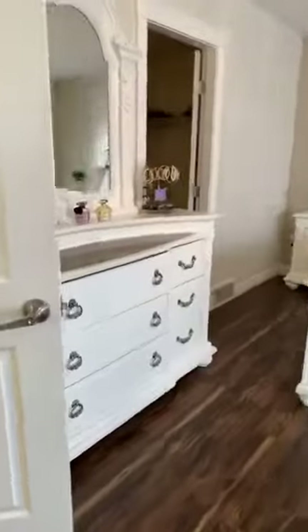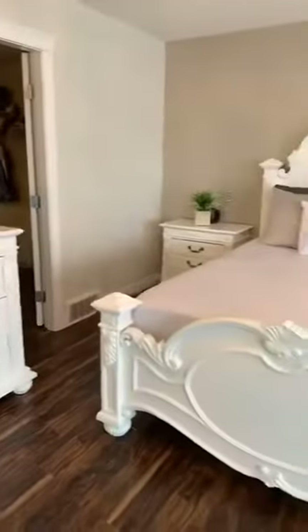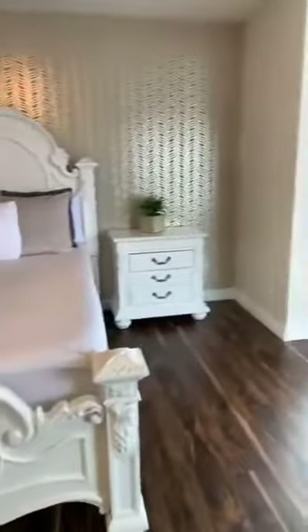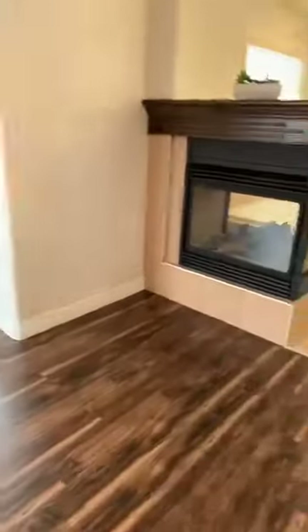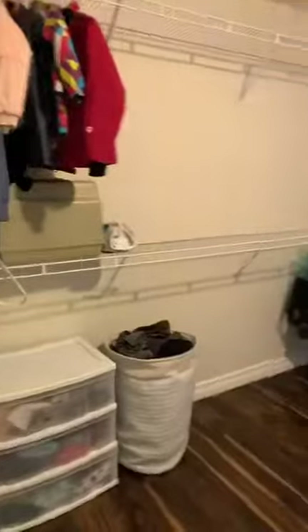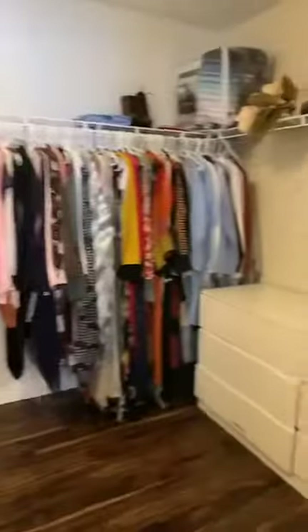This is the master bedroom and it is absolutely massive — so grand and beautiful. This whole space here could be a seating area, a reading nook, or you could put some gym equipment there if that's something you'd like to do. And this closet — so much space. Beautiful.